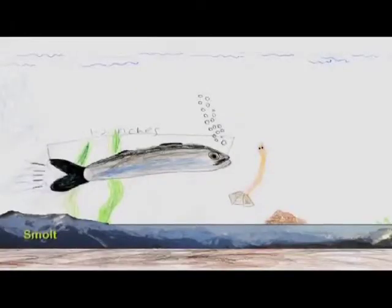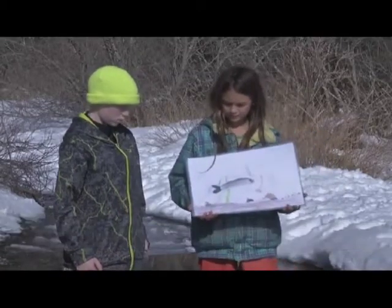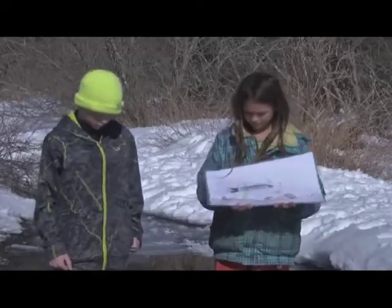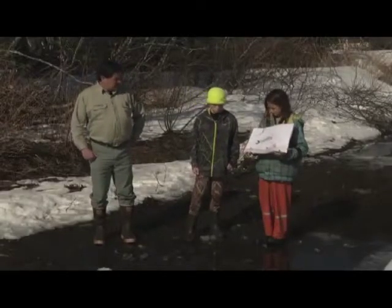What do you have for your next picture? Smolt. Now what does the smolt do? They live in the estuaries, between where the salt water and fresh water mix. They need dissolved oxygen and food like insects. What type of water is found in the estuary? Salty and fresh water mixed.